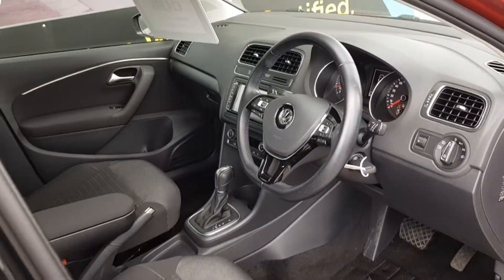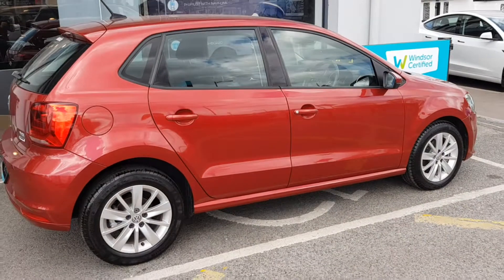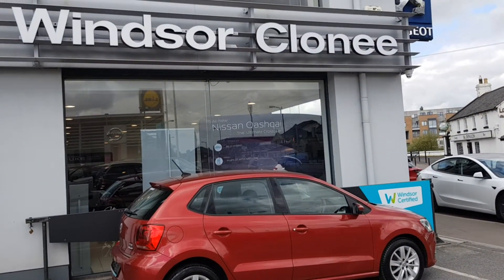We believe you should be able to purchase in a way that suits you. Talk to us about our flexible finance options and we'll put a plan in place. And when it comes to trade-ins...